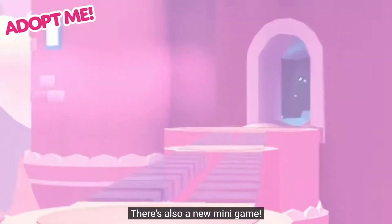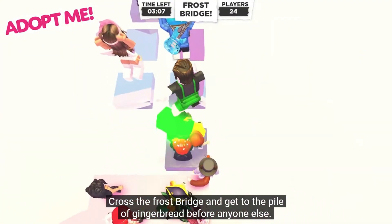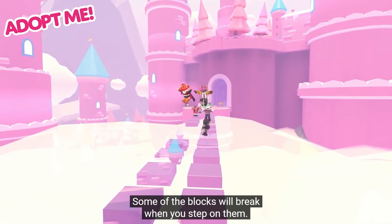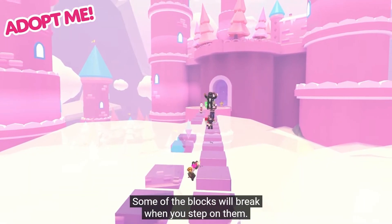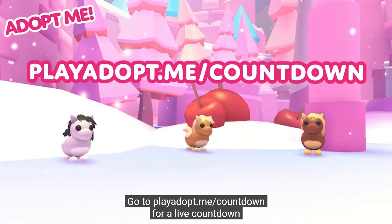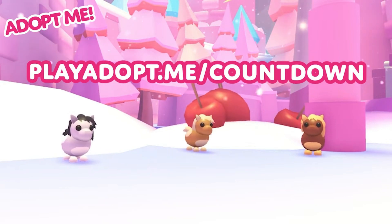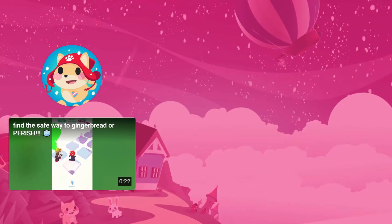There's also a new minigame — cross the bridge to get to the other pile of gingerbread before anyone else. This definitely reminds me of Squid Game. Some of the blocks will break. The countdown is officially on, but this is going to be tomorrow, Thursday at the regular time of the update.